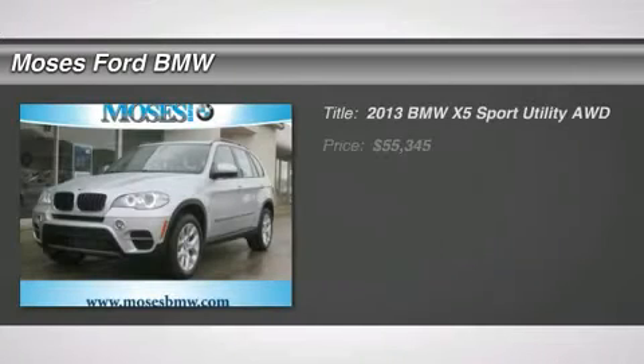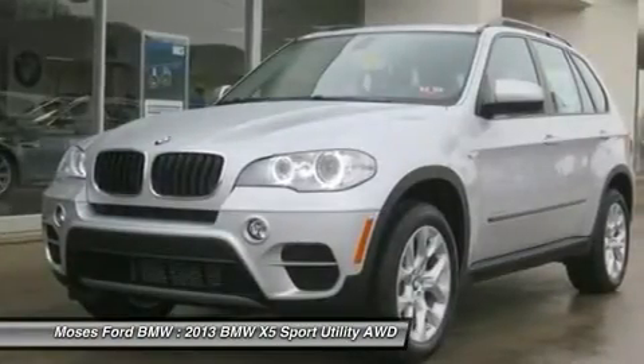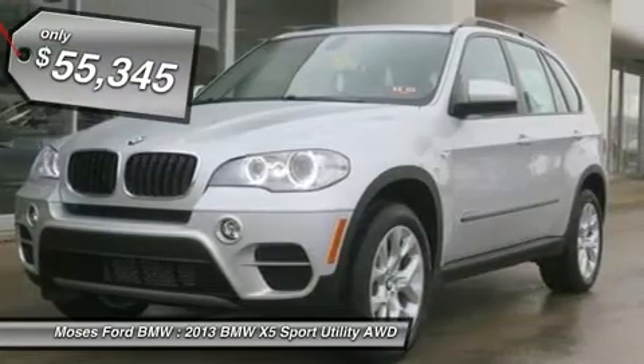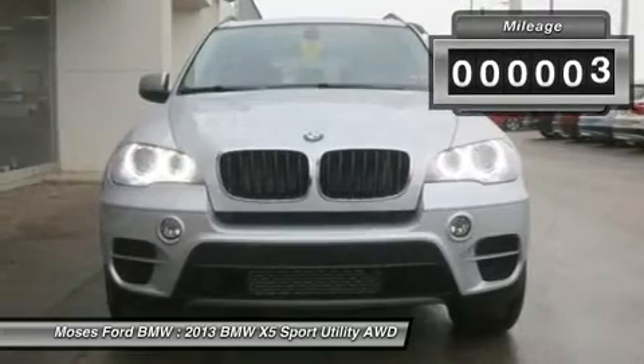Moonroof, heated seats, navigation, premium sound system, iPod MP3 input, onboard communication system, all-wheel drive, three-stage heated front seats, head air bag, 35-inch rim, titanium silver metallic exterior and black interior.